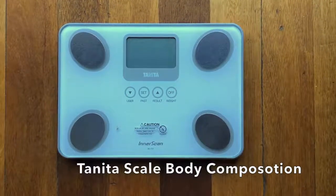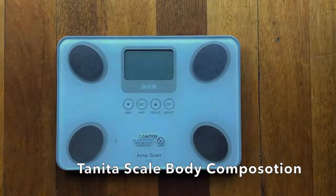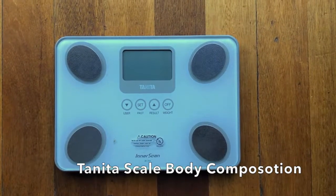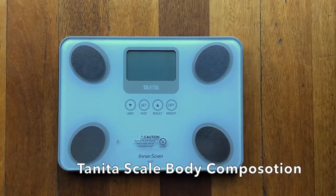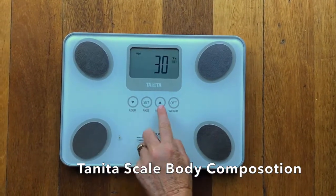Good morning guys. I'm going to run through a quick demo on the Tanita scale and then show you how I put in the different measurements of your body composition onto the wellness profile and how we track them going forward. I'm going to put Mitch's details in first — I add him in as a user.